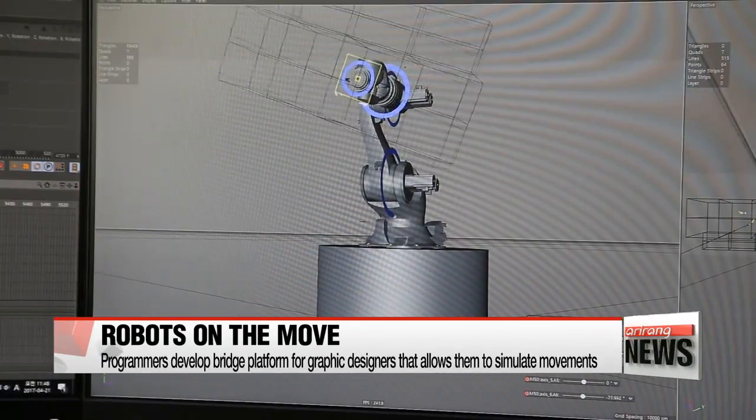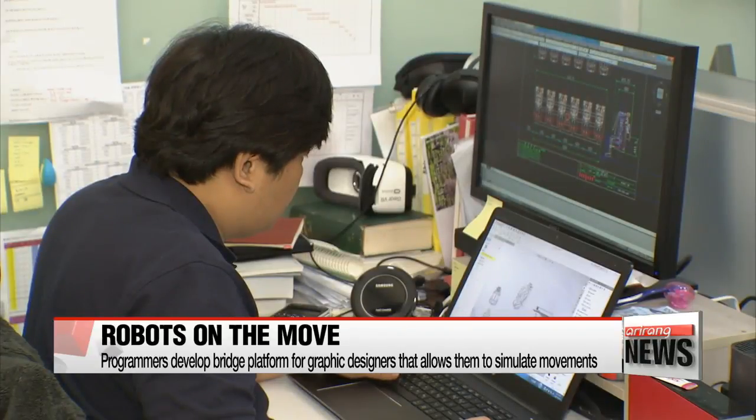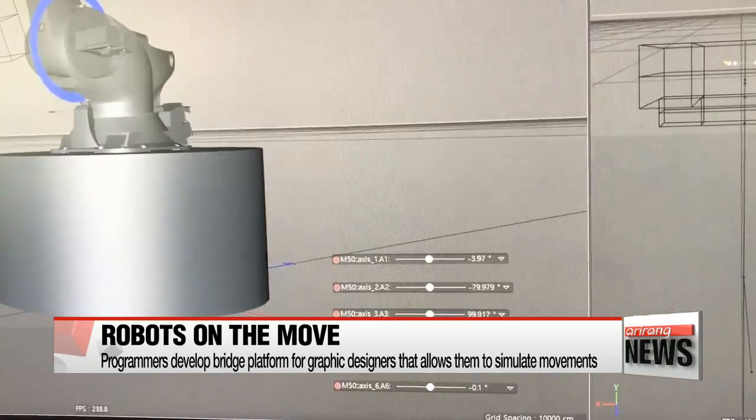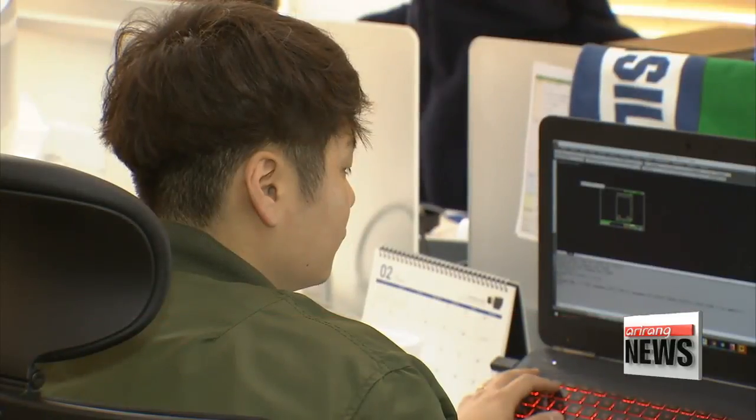Next, the data on the simulation is passed on to the engineering team, which translates it into actual robot movements — a process as simple as copying the numbers from the plug-in and transferring them to the robot.